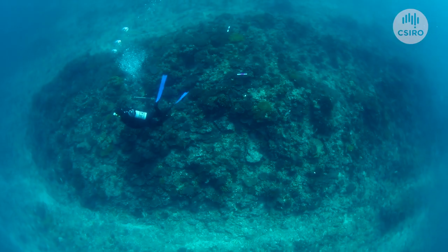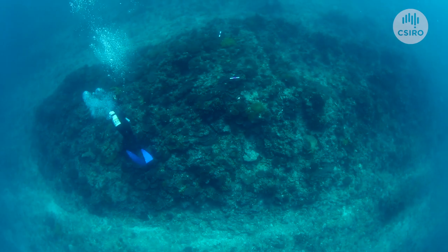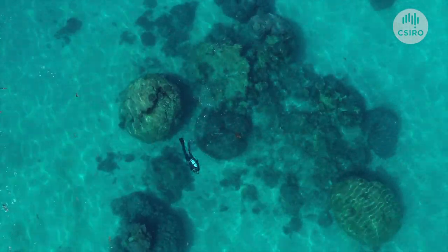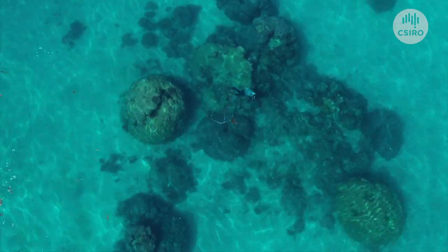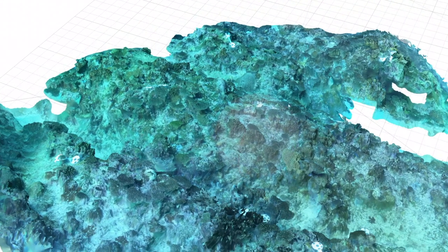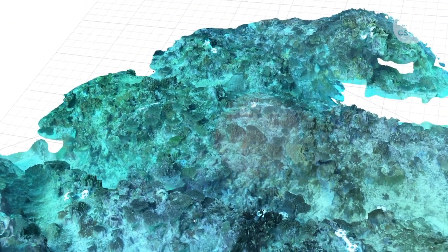We combine that with some more novel techniques, such as the creation of three-dimensional photographic models. These models are brilliant because not only do they encompass a much larger area than what we capture with the phototransects, we also have the ability to extract rugosity and measures of things such as colony size.